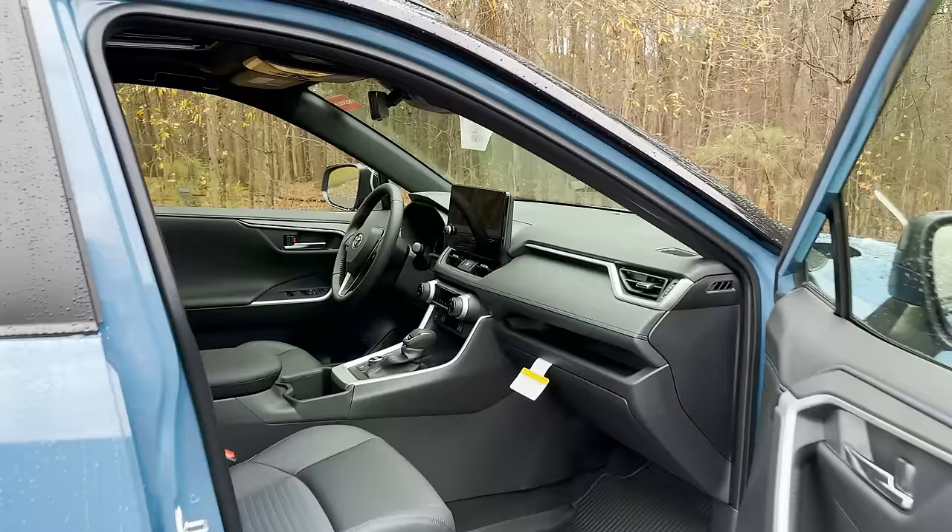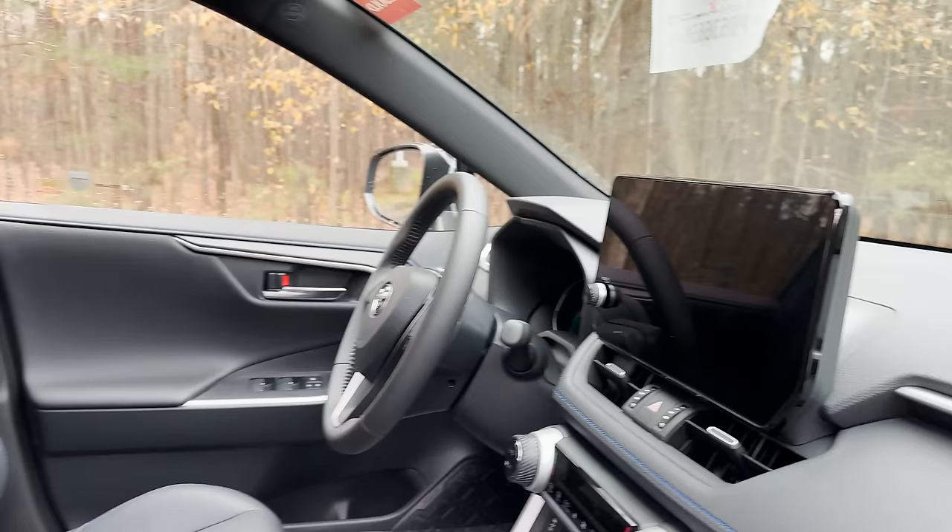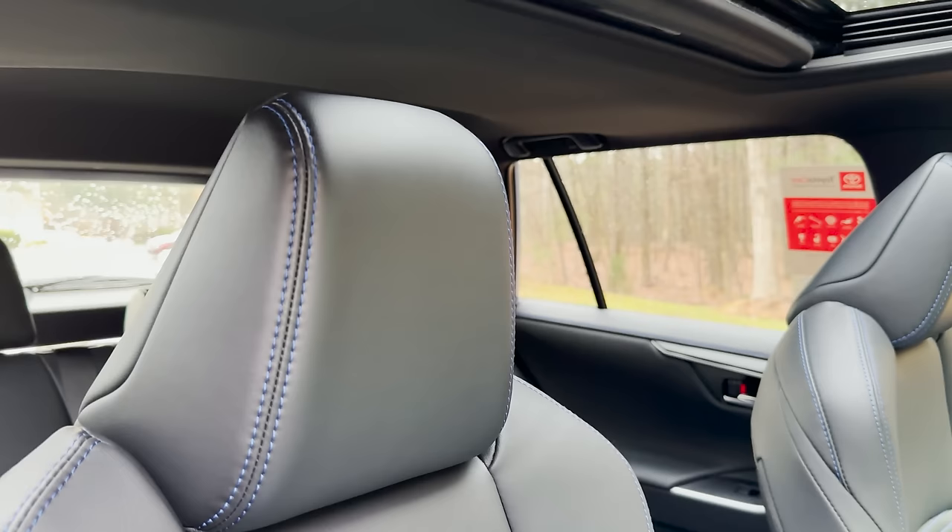On the passenger side, this is new: the 10.5-inch Toyota Audio Multimedia. I'll be telling you the benefits of that over the next couple of minutes. It's coming to just about every Toyota model for 2023, with some exceptions.